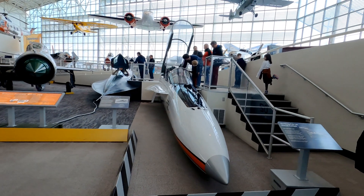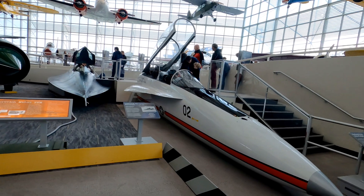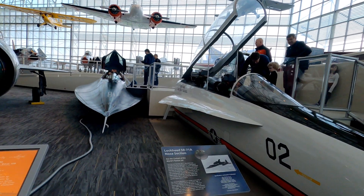I can't pass up the chance to sit in the pilot's seat of a Northrop Hornet cockpit or a Lockheed SR-71.